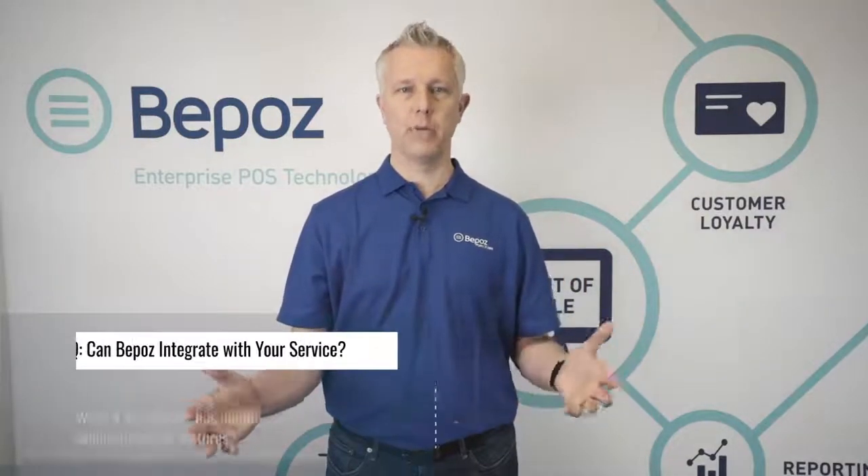One of the questions we often get about this is, can you integrate with our payroll service? The truth is, we've never run into any payroll service we could not integrate with. It's a very simple process for BPOS. We have a very simple method of being able to integrate and send this data off and can very easily set up your payroll service with this.